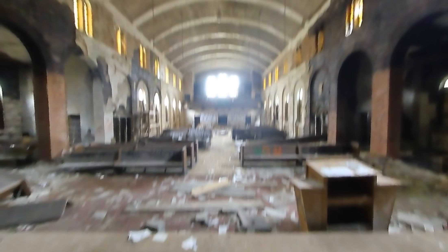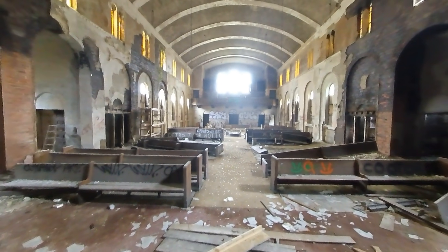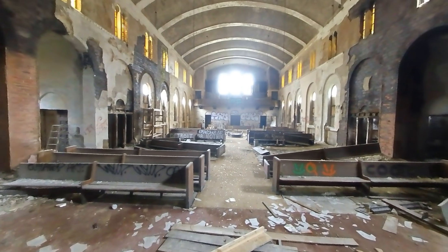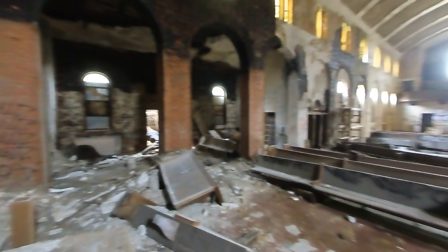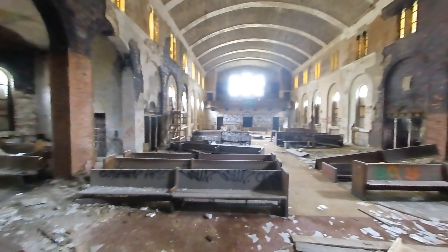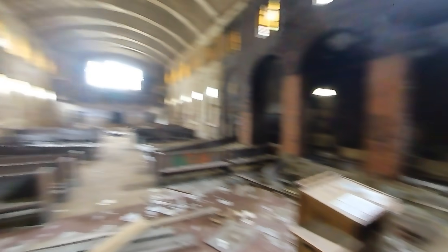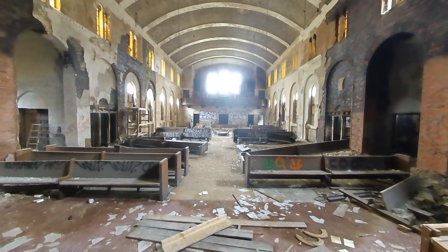So this is it from this abandoned church. Sorry if my chewing gum has been loud in the video — forgot I had it. Hope you've enjoyed this explore. If you want to see more content like this, subscribe. If you like this video, smash the like button. Feel free to make a comment. And Damien, who is off somewhere back there, and I will see you in the next video.